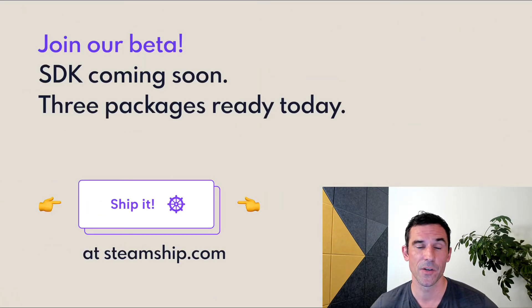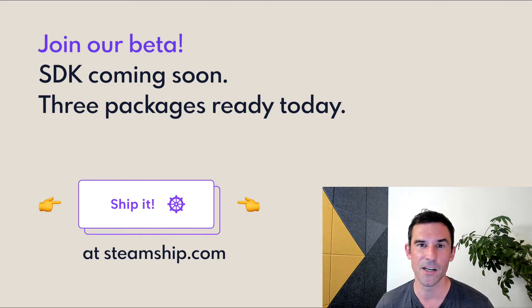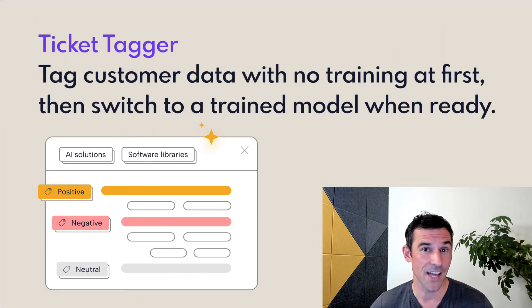We're launching our SDK soon, and today we have a beta of three packages that we built on top of the platform to give you an idea of what it can do. Reach out to us at steamship.com if one of these sounds interesting to you. Number one: a better ticket tagger.